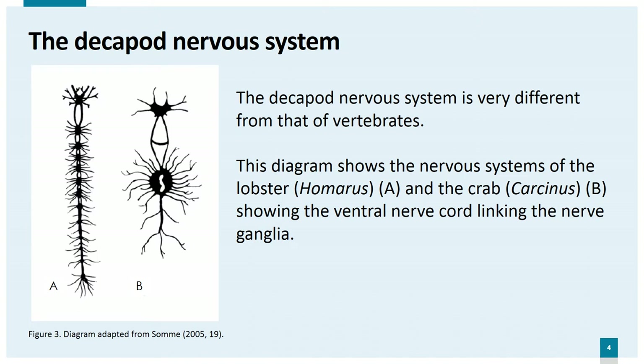These two diagrams of the nervous systems of the lobster and the crab show the ventral nerve cord linking a series of nerve ganglia. Although they both have a larger dorsal ganglia, the nervous system is much more distributed throughout the body than in vertebrates, particularly in the lobster, and this has implications during slaughter as we shall see later. The nervous system of decapod crustaceans is very different from that of vertebrates, but that does not mean it cannot produce pain, as the same function can be performed by different anatomical structures in different animals. For example, crustaceans do not possess any of the visual systems found in humans, yet they have a well-developed visual ability based on an entirely different arrangement of nerves and receptors.